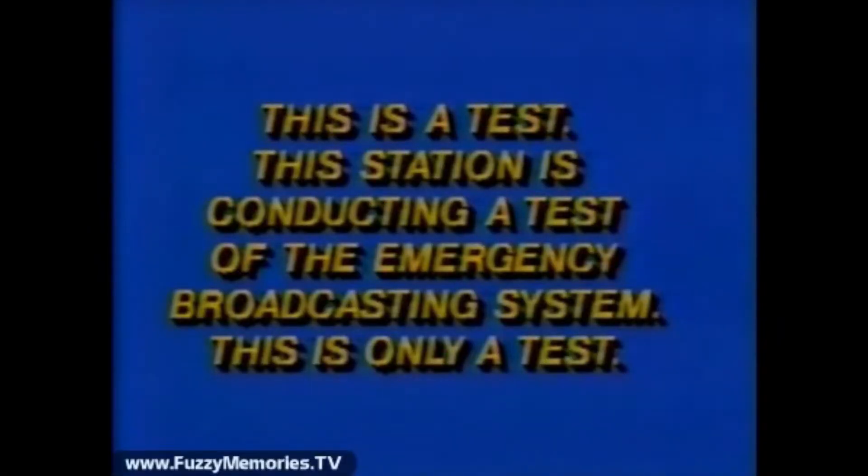This is a test. This station is conducting a test of the emergency broadcasting system. This is only a test.